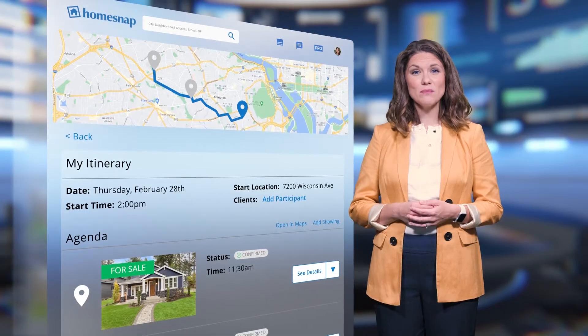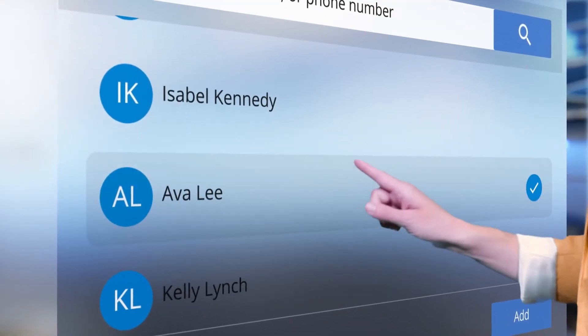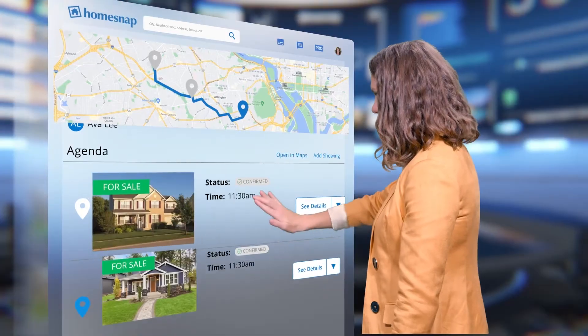You can also add participants to include them on tours so they can stay up to date. Just click See Details to manage settings, add more stops, rearrange appointments, and much, much more.